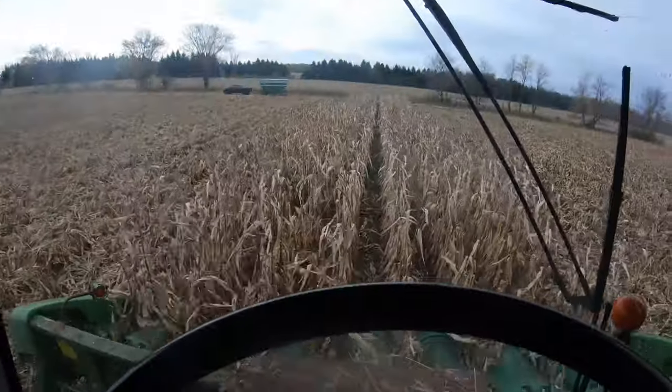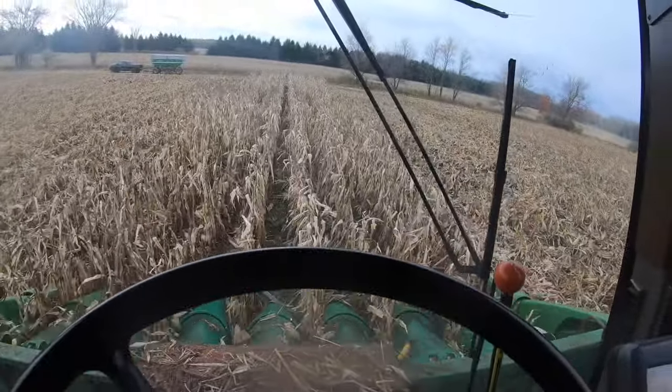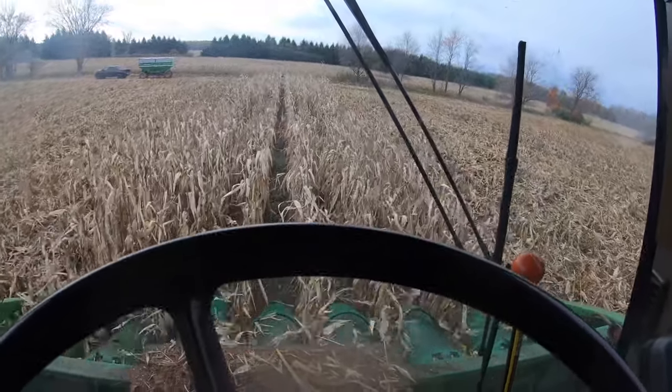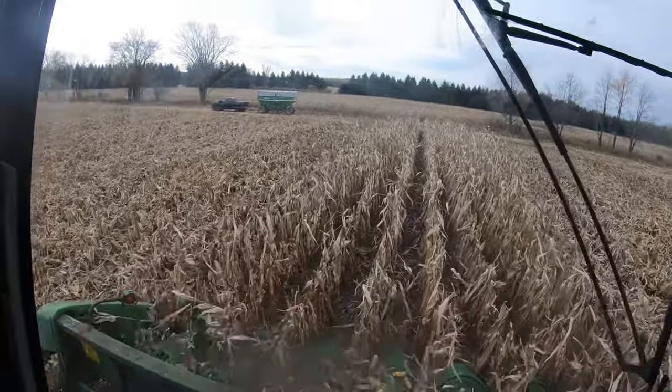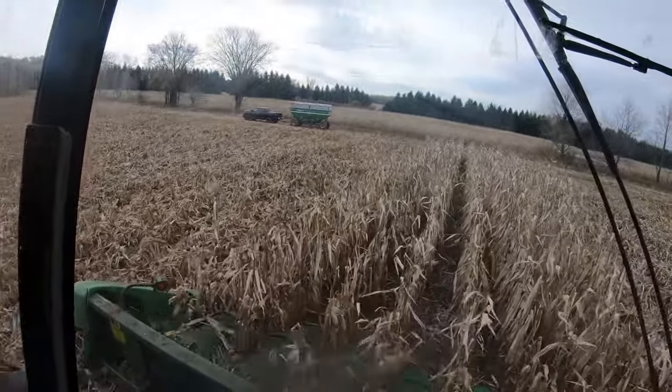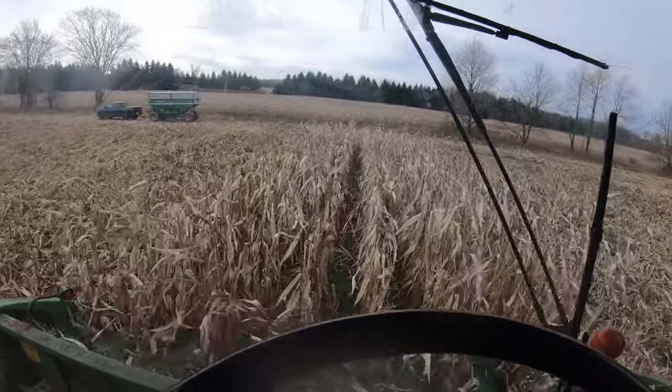I have about 35 acres left. Hopefully by then the 9760 will be fixed, but if not, this old girl has done a really good job. I'm happy to have gotten one last — potentially one last — hurrah with her. Just about finished up here.